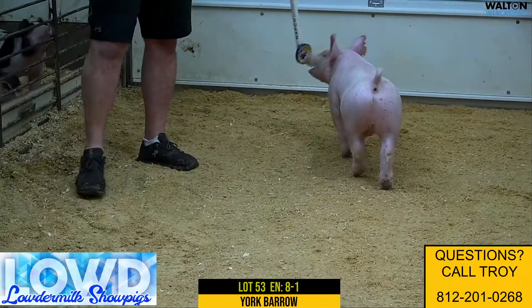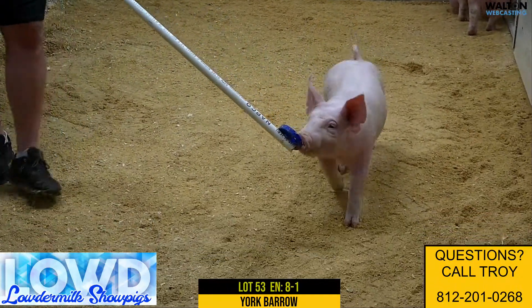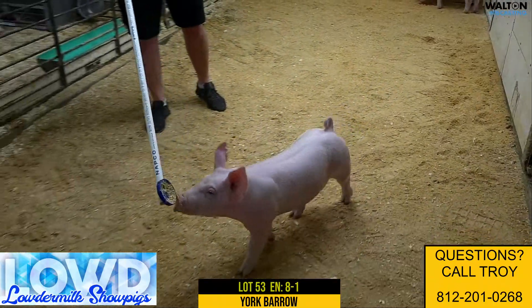So this is 53, 8-1 Yorkshire boar, and he would be out of Dynamite.